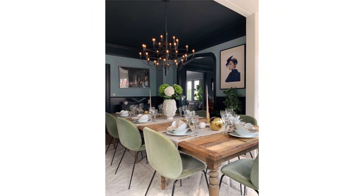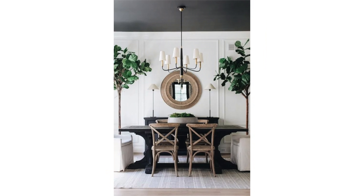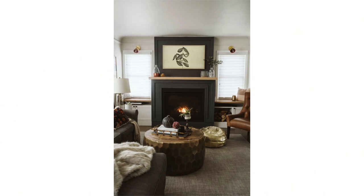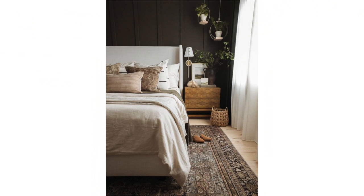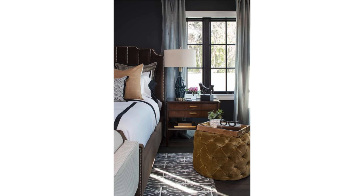Dark colors absorb light, and it's much easier to make things moody and cozy with a darker color palette. Another strategy is to paint the ceiling dark — if you have high ceilings and want the room to feel more intimate, paint the ceiling dark. You can also select key walls or elements for a jolt of color to make the room feel warmer, instead of painting the whole room dark. And your floors can dictate whether a room is dark or light, reflecting or absorbing tons of light. Darker floors will make the room feel darker and cozier, though you can always add a dark or light area rug depending on what you're trying to achieve.